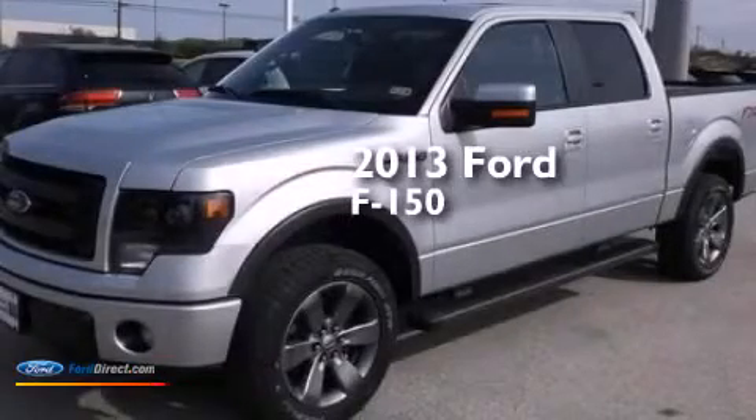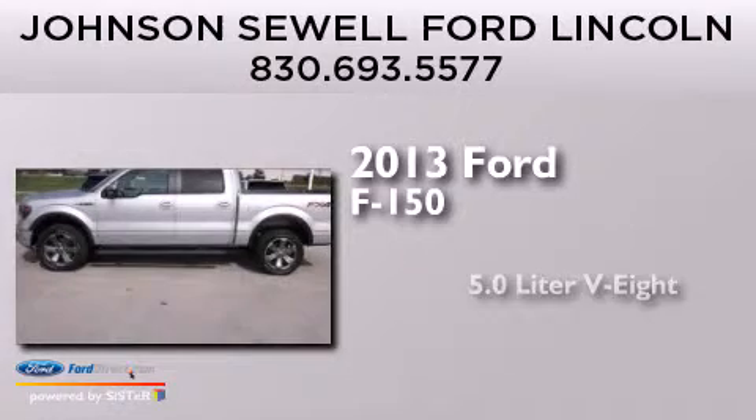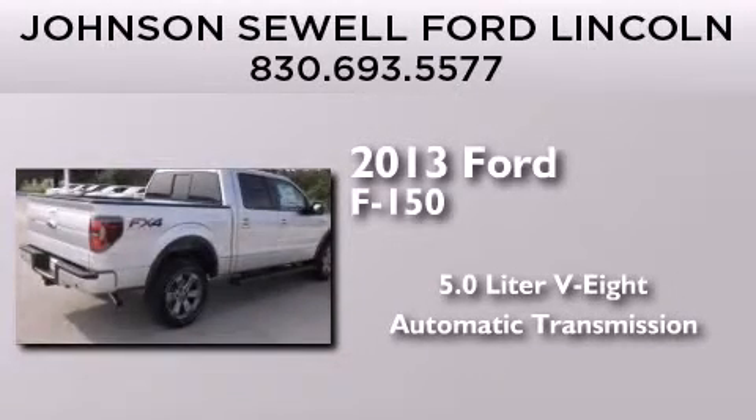This is a brand-new 2013 Ford F-150. It features a 5.0-liter eight-cylinder engine and an automatic transmission.